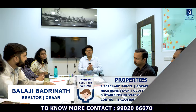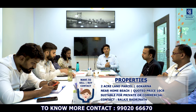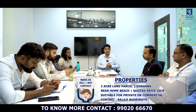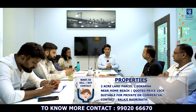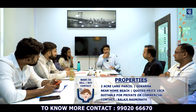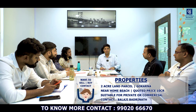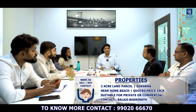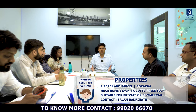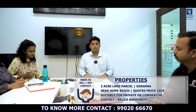I also have a 2-acre land parcel — not in Bangalore, but very close to Om Beach, Gokarna. It's a fantastic property overlooking the beach, alongside the Om Beach road. Available at 10 crores. The title is clear and coastal zone regulations have been cleared. This property is available exclusively with us and is suitable for developing a resort, five-star hotel, homestay, or as a private residence. Please connect with me for more information.